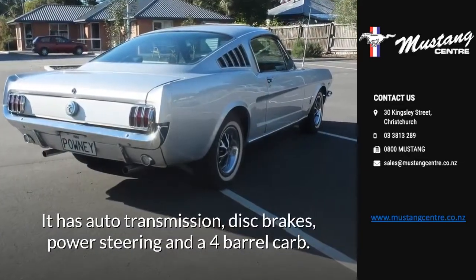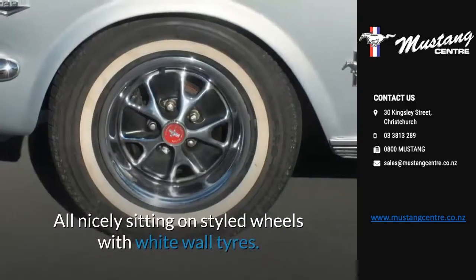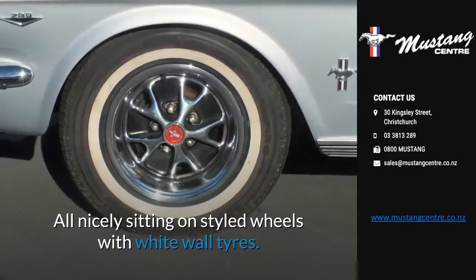It has auto transmission, disc brakes, power steering and a four-barrel carb, all nicely sitting on styled wheels with white wall tires.